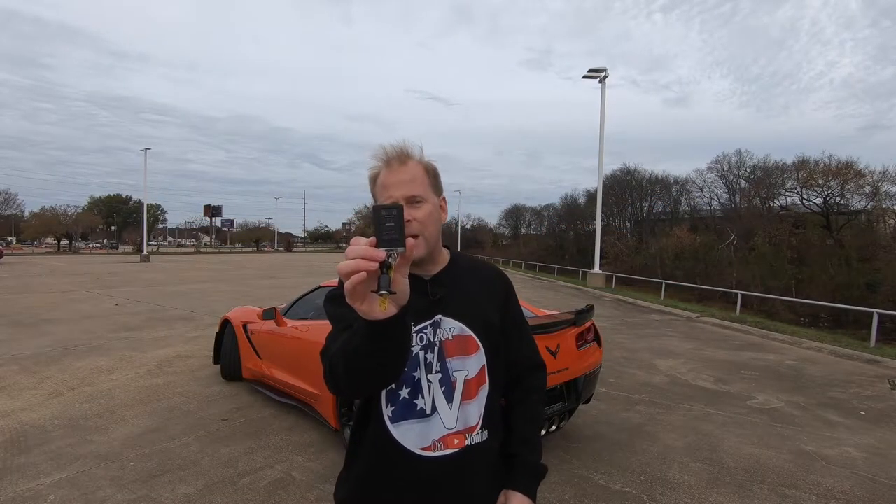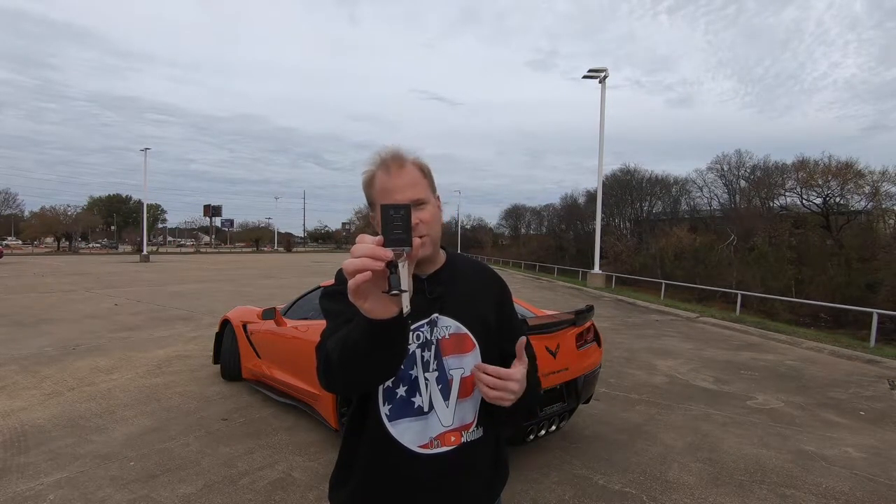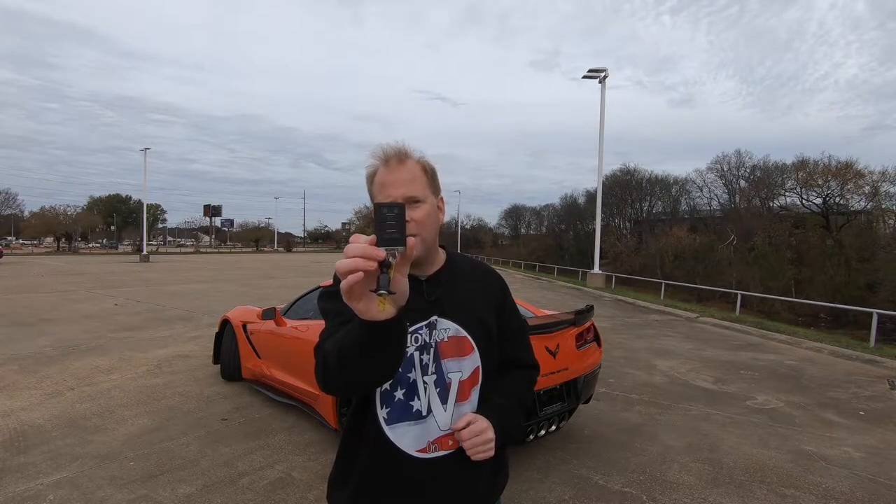Let's take a look at the remote. You can see everything you would expect — lock, unlock. You can open the rear hatch, and there are multiple ways you can do that. And you have a remote start, which is very useful.